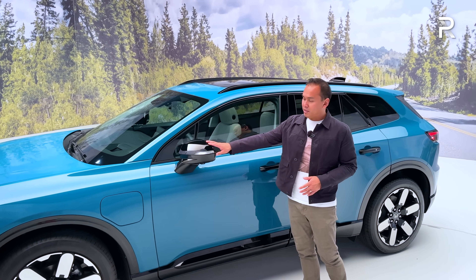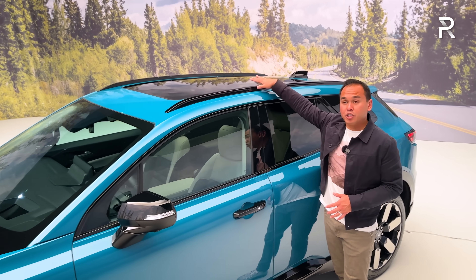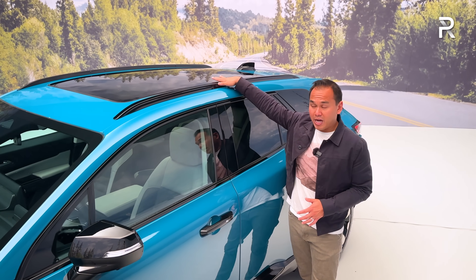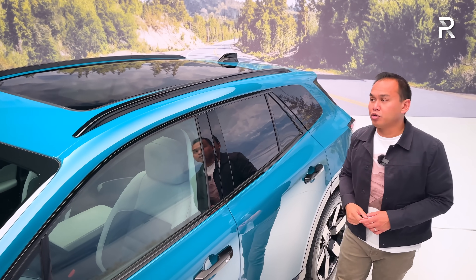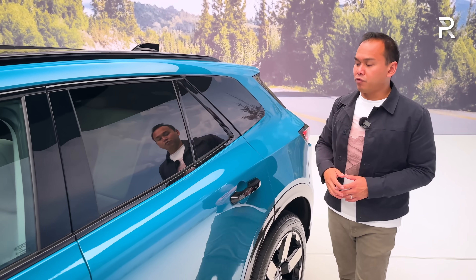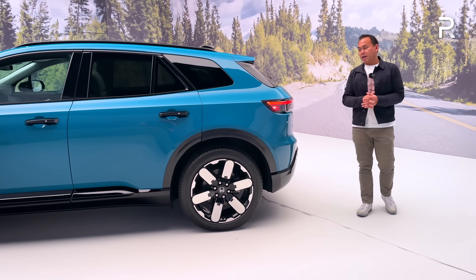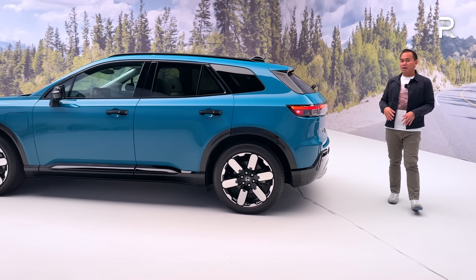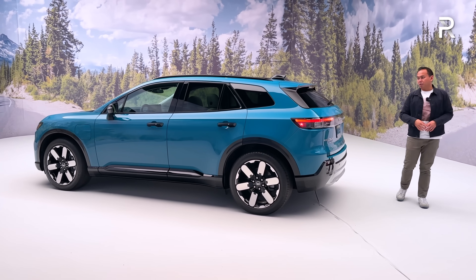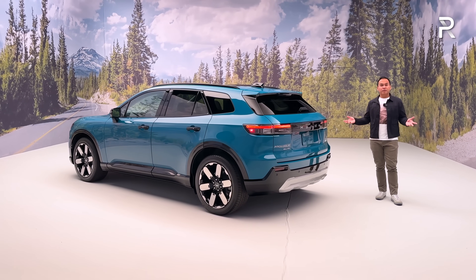The Elite trim has black painted side mirrors with integrated turn signals. There's also a panoramic sunroof that opens up with a retractable shade, standard on Touring trims and up. There are also aerodynamic, sleek, low-profile roof rails. The boxy square profile of this vehicle is really attractive — especially with this color, which right now is going to be exclusive to the Prologue.